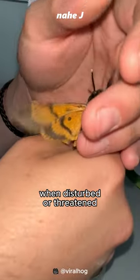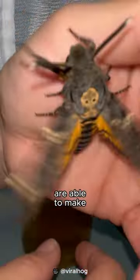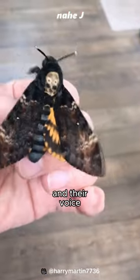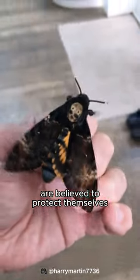When disturbed or threatened, all three species are able to make squeaking sounds like a mouse, and the sound is very loud. The skull shape of their thorax and their voice are believed to protect themselves from predators.